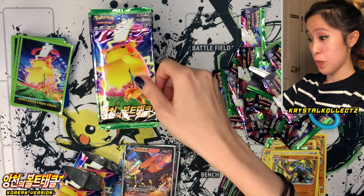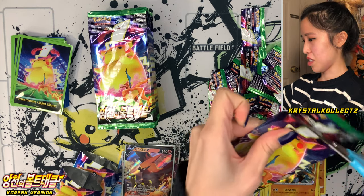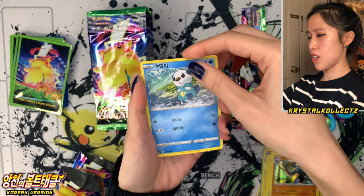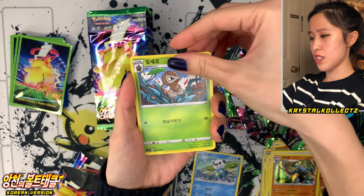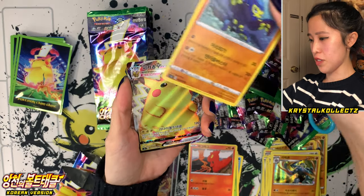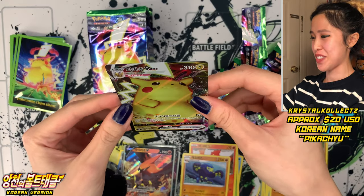Another Machamp, not from Champion's Path for once — this one's from Astonishing Volt Tackle. Ang Cheong-wee, a little Oshawott again. Nuzleaf, Slugma — always hard to tell what it is. We got Pikachu VMAX! Finally, Chonkichu made an appearance today.